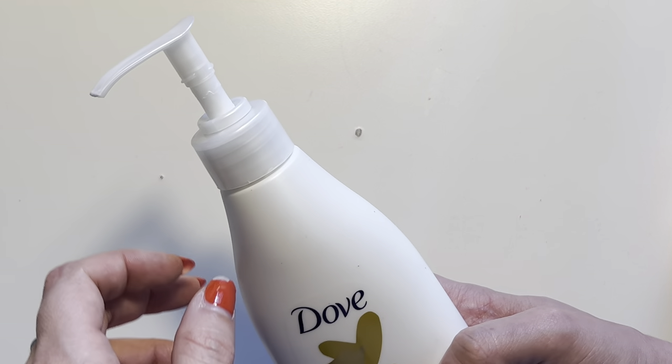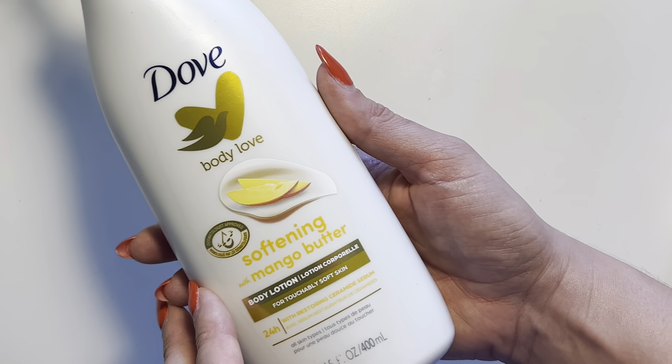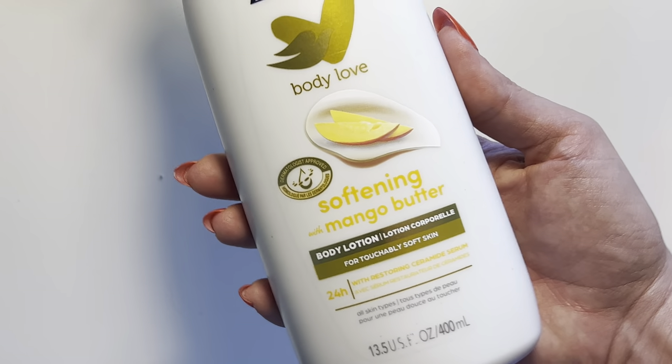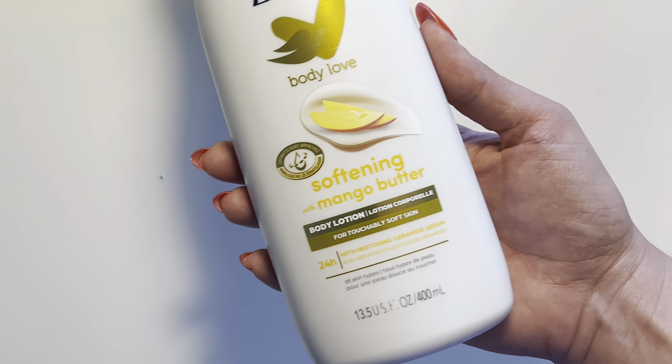I like that it has a pump on the top, so it really makes it easy to pump it out when you're about to use it. And I am absolutely addicted to the smell — it smells like a juicy mango. I absolutely love that smell.